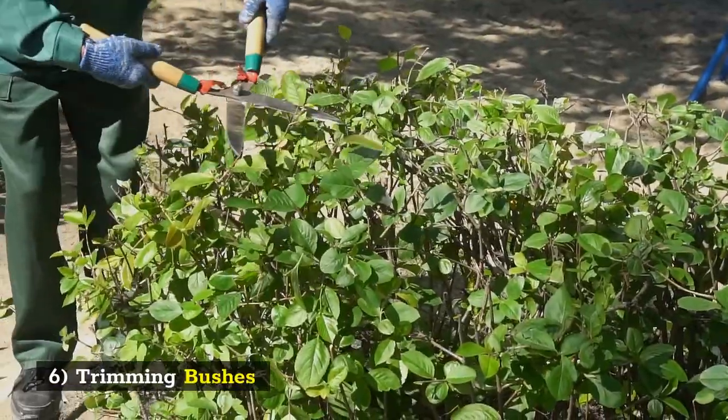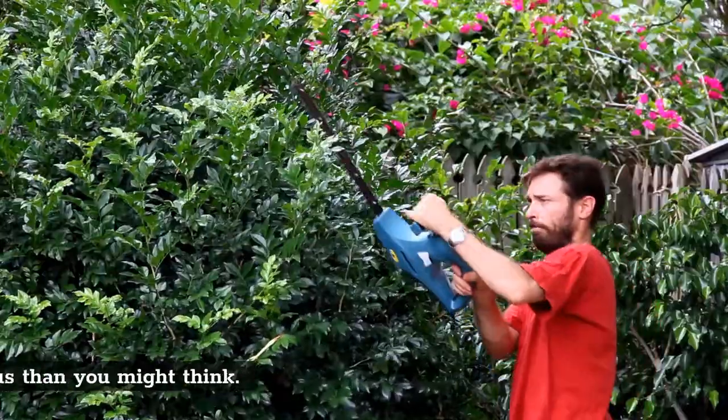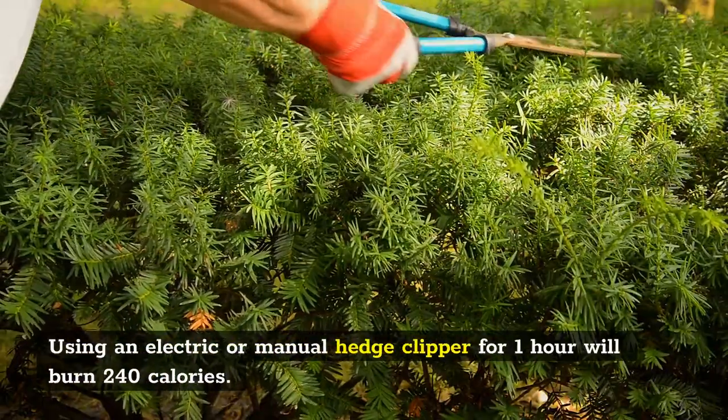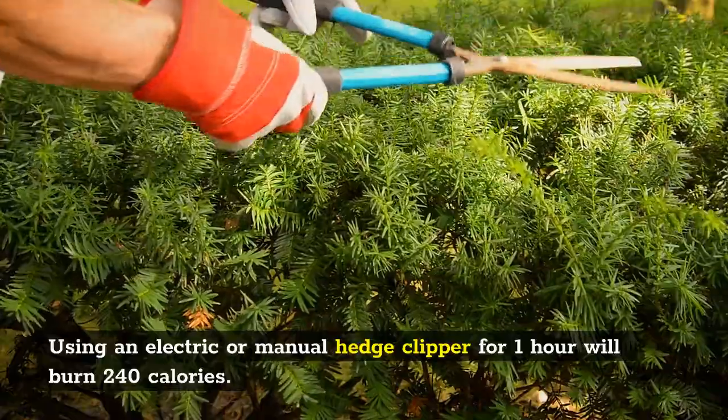6. Trimming Bushes. This activity is more vigorous than you might think. Using an electric or manual hedge clipper for 1 hour will burn 240 calories.